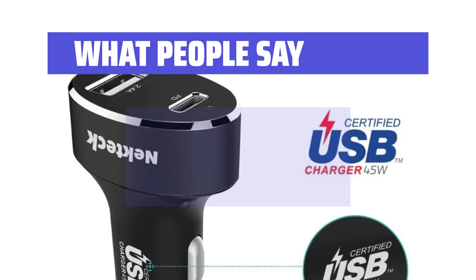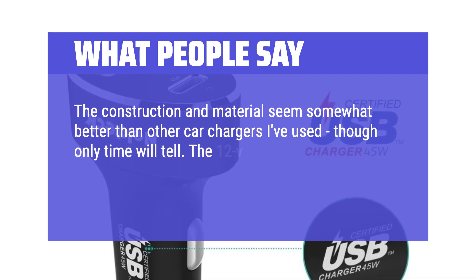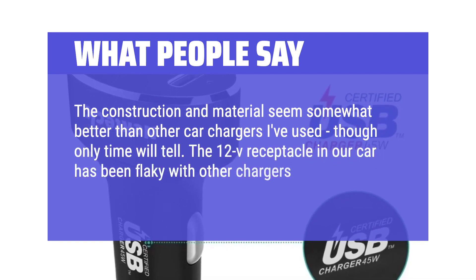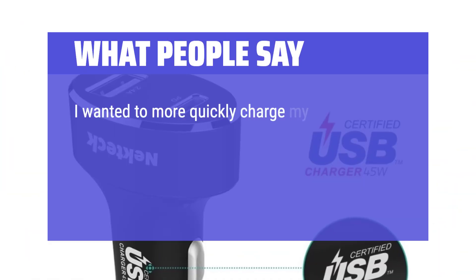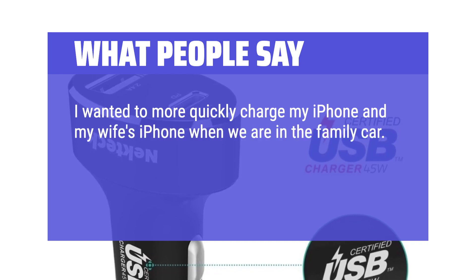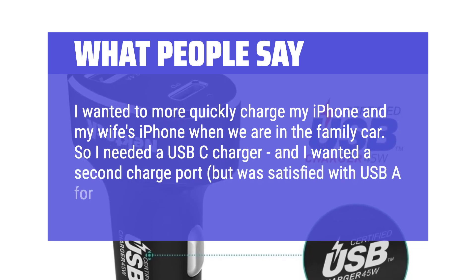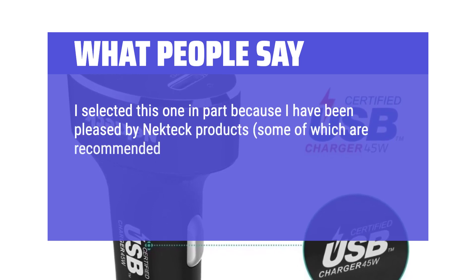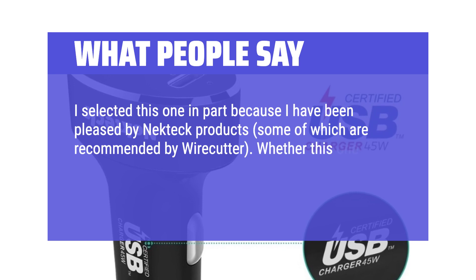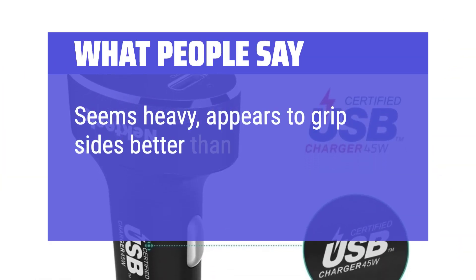What people say: The construction and material seem somewhat better than other car chargers I've used, though only time will tell. The 12V receptacle in our car has been flaky with other chargers, but this one works without exception. I wanted to more quickly charge my iPhone and my wife's iPhone in the family car, so I needed a USB-C charger with a second charge port and was satisfied with USB-A for the second port. I selected this one in part because I have been pleased by Nekteck products, some of which are recommended by Wirecutter. I recommend adding a USB-C charger to your car for faster phone charging. Seems heavy and appears to grip the sides better than older chargers.